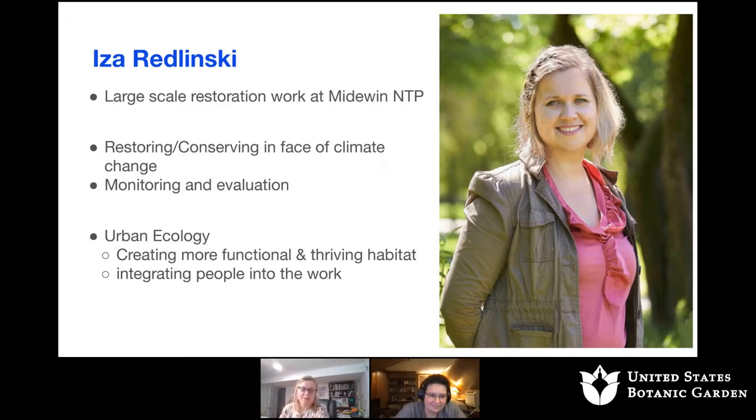Hi, I'm Isa Radlinski. I'm also a conservation ecologist and have been with the Field Museum for five years. I cut my teeth ecologically doing large-scale restoration at Medewin National Tallgrass Prairie — the largest restoration east of the Mississippi River. That's where I started thinking a lot about how restoration practices and climate change come together, and how we can monitor and evaluate our work to make sure we're most successful. Being with the Field Museum, I migrated more into urban ecology, tackling the same problems but on a much smaller scale, and doing that intersection with humans — what it means to work in cities. I like to say that I'm an ecologist with a botany bias.